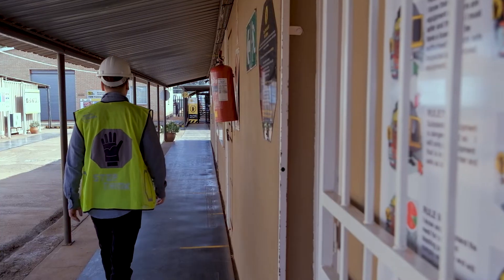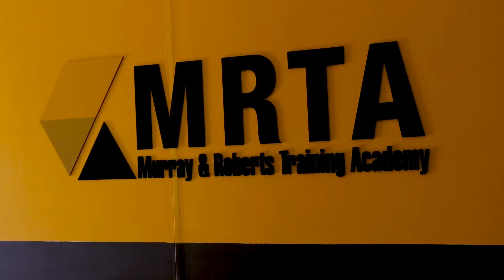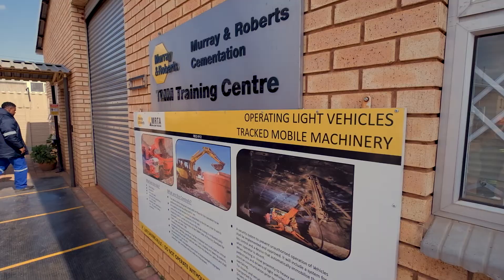My name is Tony Pretorius. I'm the Education, Training and Development Executive for Murray and Roberts Cementation. The Murray and Roberts Training Academy is commonly known as MARTA and we are a division of Murray and Roberts Cementation.